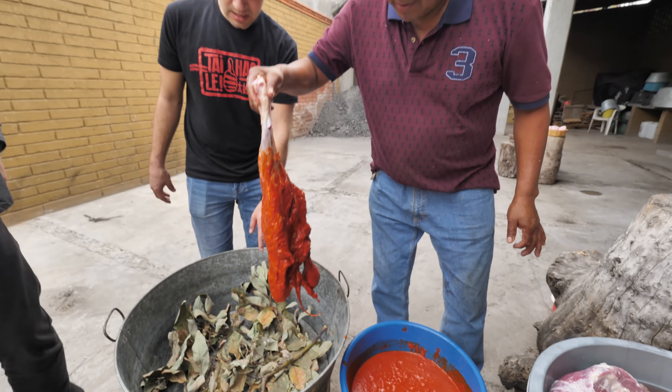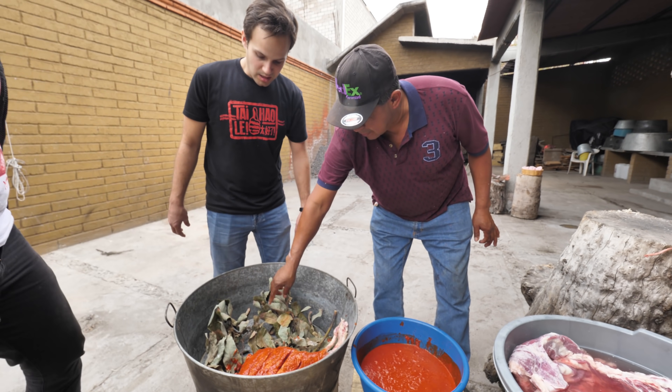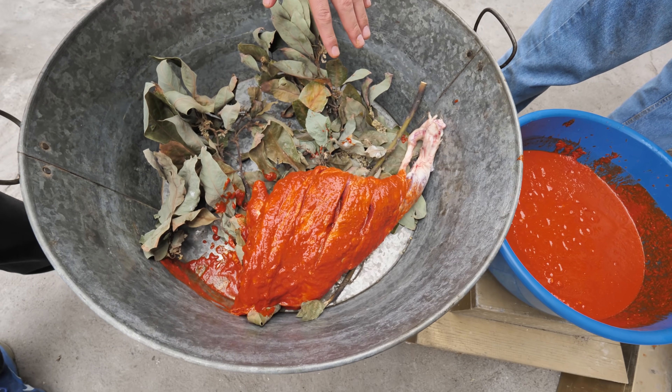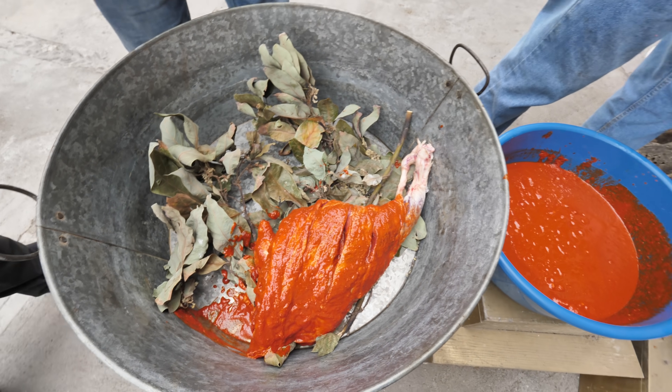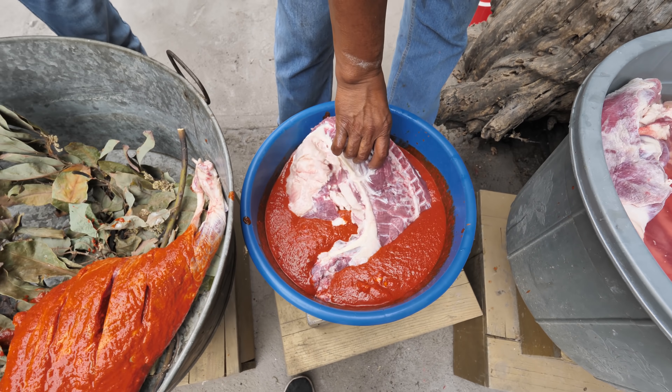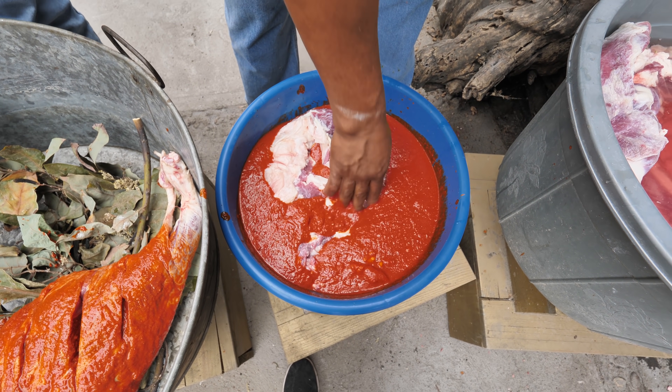And then what type of leaves are these? Avocado leaves. He's putting the meat on top of avocado leaves from this big tub — to get the taste. Avocado leaves. Isn't that beautiful?